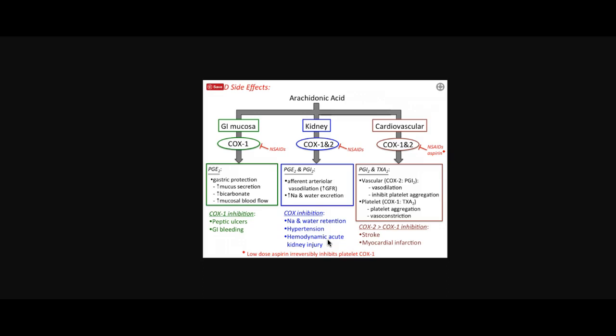Aspirin's actions begin with its effects on two important enzymes: COX-1 and COX-2. Think of COX-1 as a housekeeping enzyme — it's present in many tissues and helps maintain various functions. For the most part, COX-1 does its job by stimulating a family of chemicals called prostaglandins. There's a particular prostaglandin called thromboxane A2, which is the glue that makes your platelets stick together and form clots.